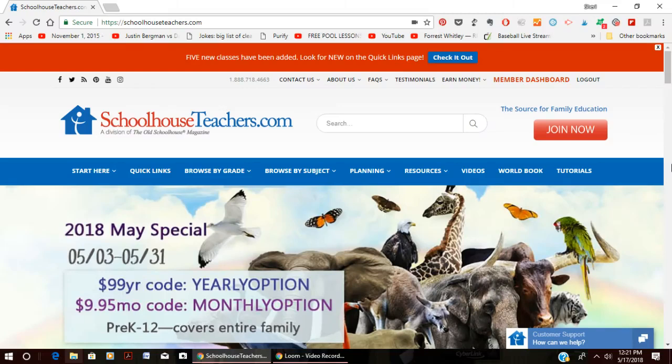Hi, this is Sherri and I blog over at SherriGraham.com. I'm excited today to do a little video tour of the SchoolhouseTeachers.com website.